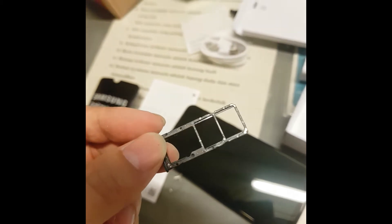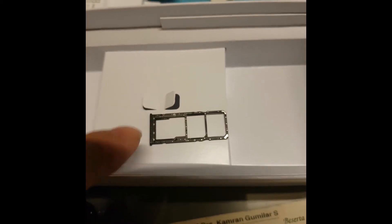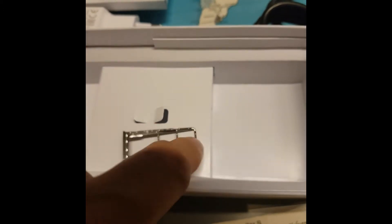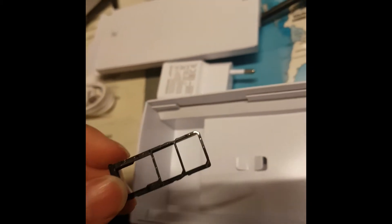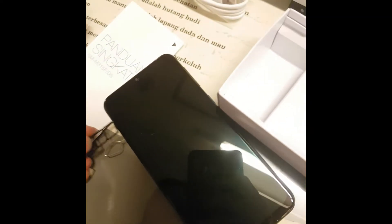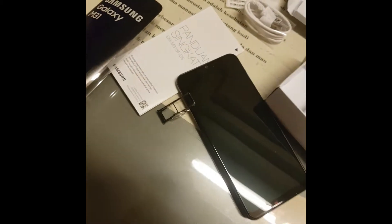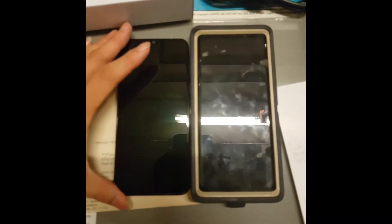There are three slots you can use - for SIM 1, SIM 2, and a micro SD card slot. I like this dedicated setup - you don't have that luxury with the Note 9. In terms of dedicated slots, the M31 wins.